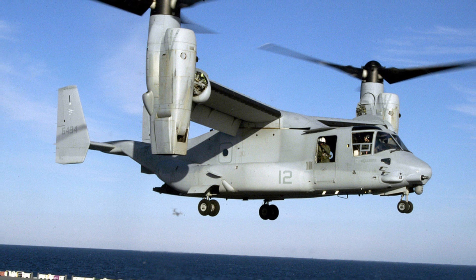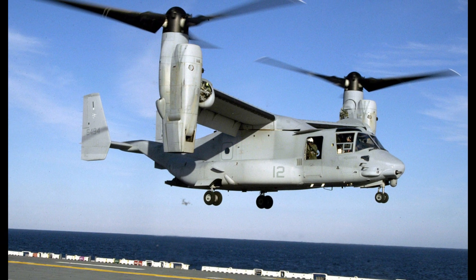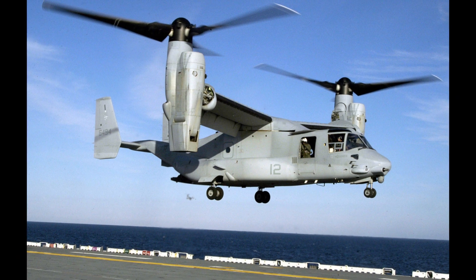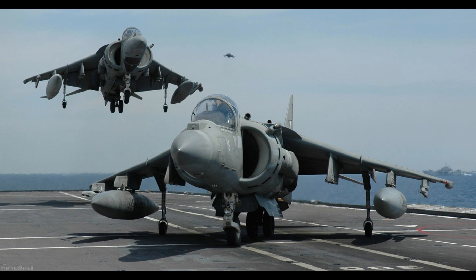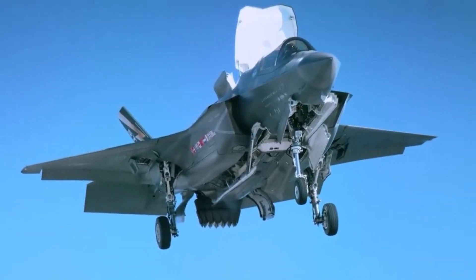Besides helicopters, there are currently two types of VTOL aircraft in military service: the tilt-rotor aircraft such as the Bell Boeing V-22 Osprey, and thrust vectoring airplanes such as the Harrier family and the new F-35B Lightning II Joint Strike Fighter.